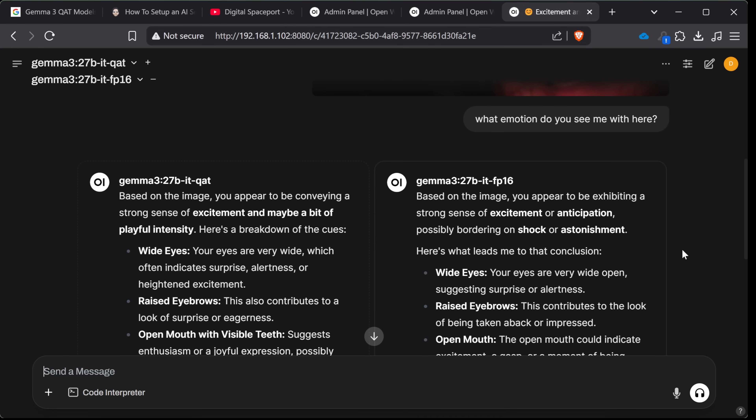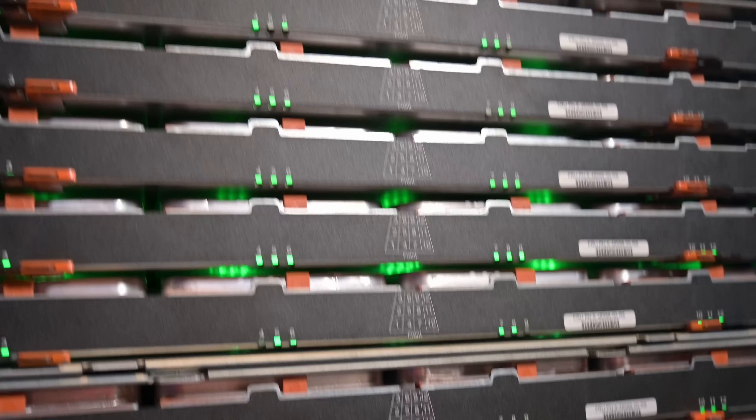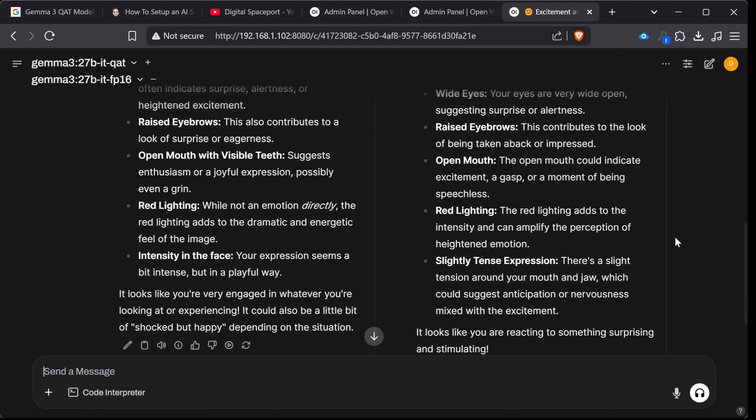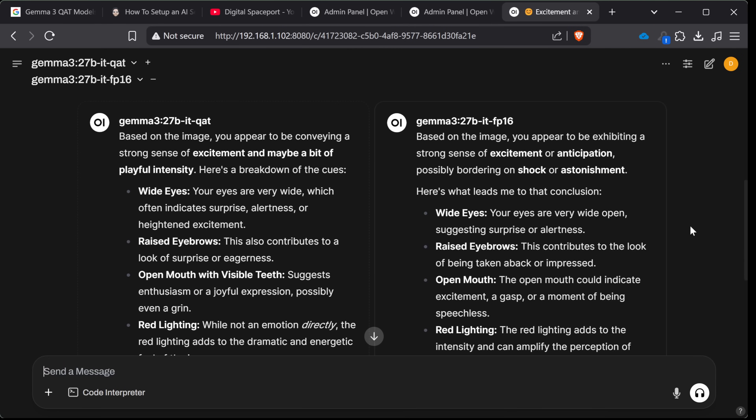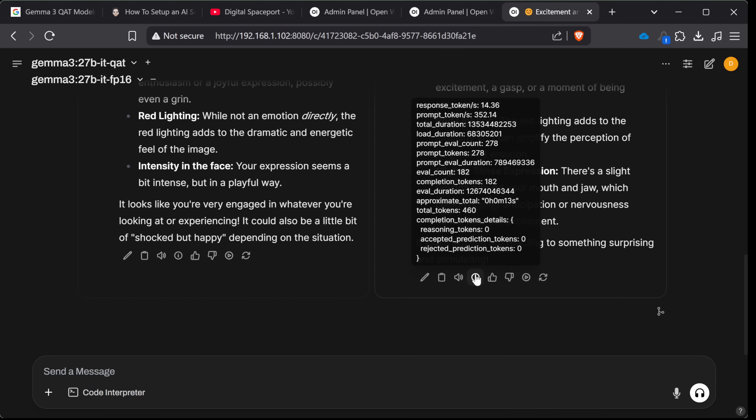The FP16 says based on the image I appear to be exhibiting a strong sense of excitement and anticipation, possibly bordering on shock or astonishment. Well, 60 discs in one JBOD is a bit of astonishment the first time you fire it up and see all those discs present — so yes, it is exciting. It covers wide eyes, open mouth, red lighting — going through most of the key analysis points: eyebrows, mouth, lighting, eyes. I do love JBODs and I cannot lie.